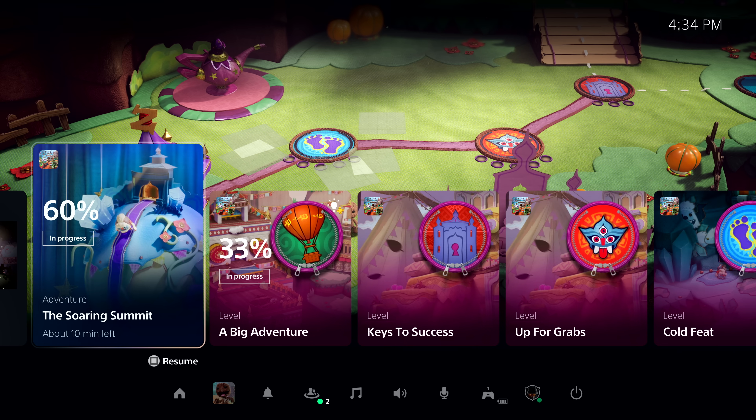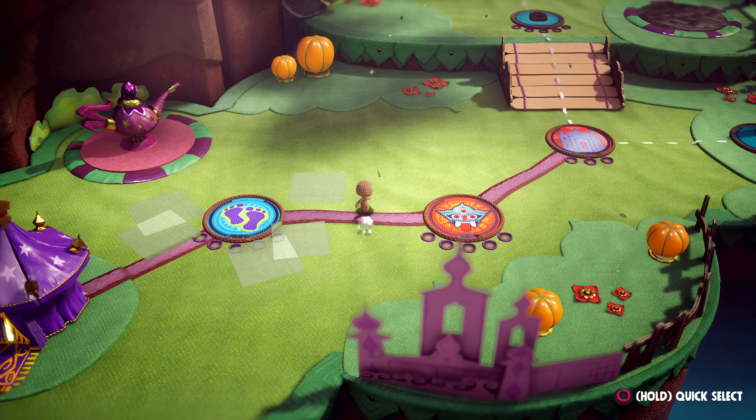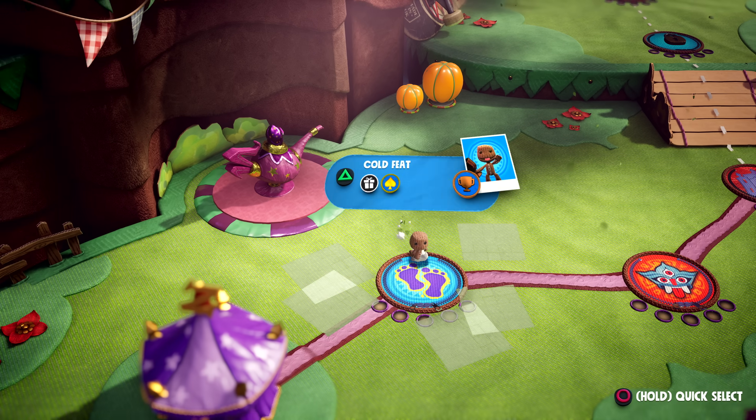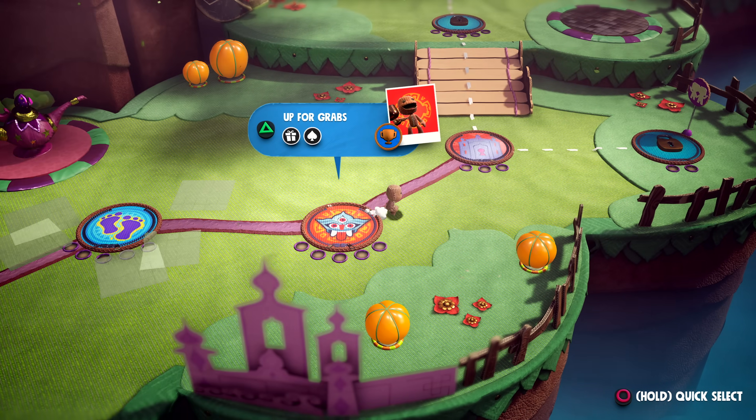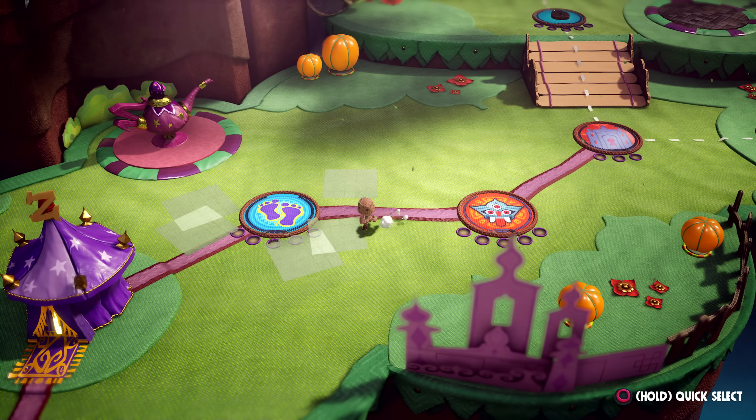Let's check out one of the most powerful new features of the PS5 console. Just to the right in this row, we call them Activities. Activities are part of the plan to remove barriers to gameplay. Let's get an example of one way they're used in Sackboy: A Big Adventure. With a tap of the PlayStation button, I'm back to playing the game. Sackboy: A Big Adventure is packed with things to discover, and each level represents one type of activity I can play, many of which I can go back to later to discover more.